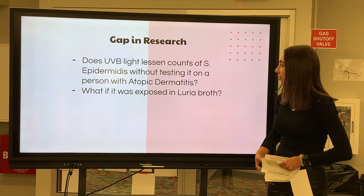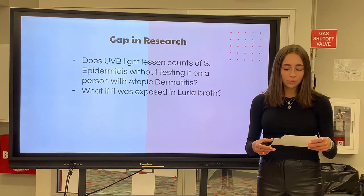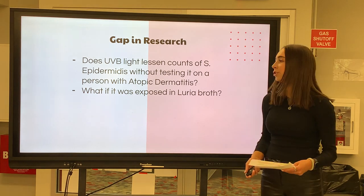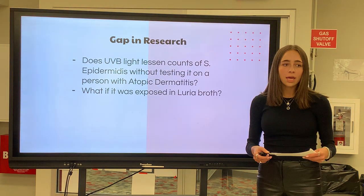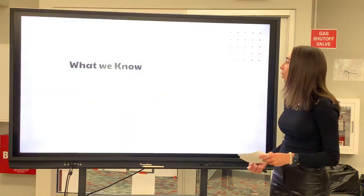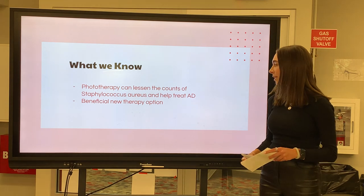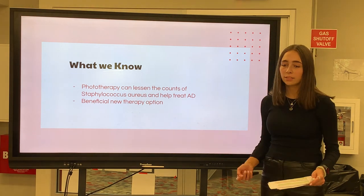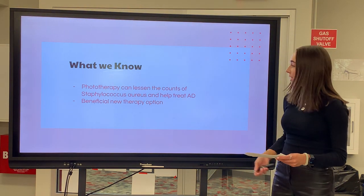The gap in research is due to the unknown of whether UVB light will lessen counts in S. epidermidis without testing it on a person with atopic dermatitis. In order to bridge this gap, S. epidermidis will be exposed to UVB phototherapy light in Luria broth. What we know about the research of phototherapy so far is that phototherapy can lessen the counts of Staphylococcus aureus and also help prevent atopic dermatitis. Since it can tackle both issues in one option, it is a beneficial new therapy.